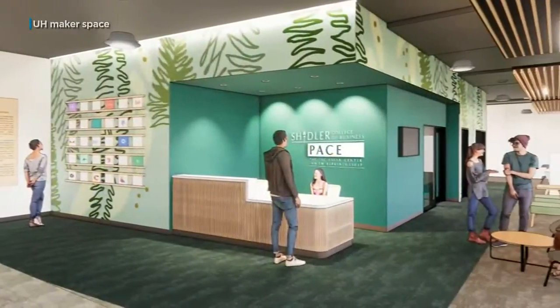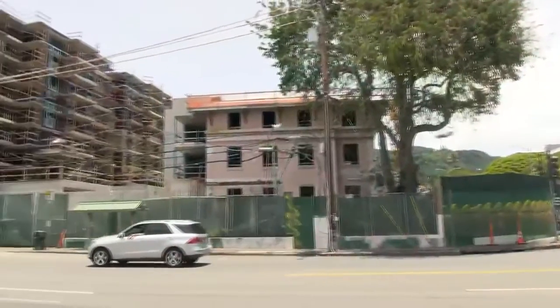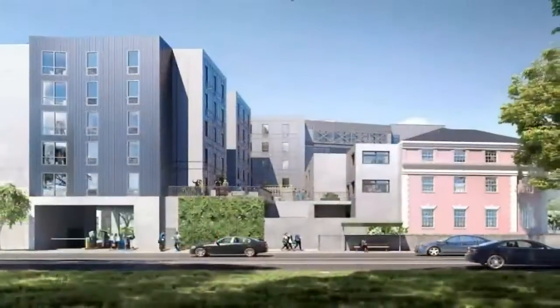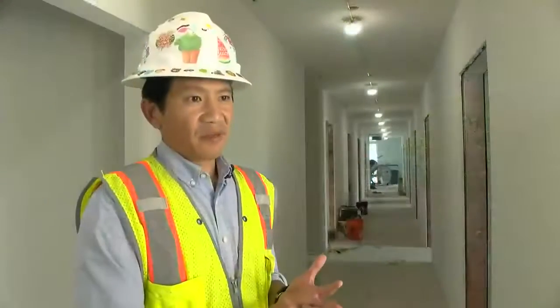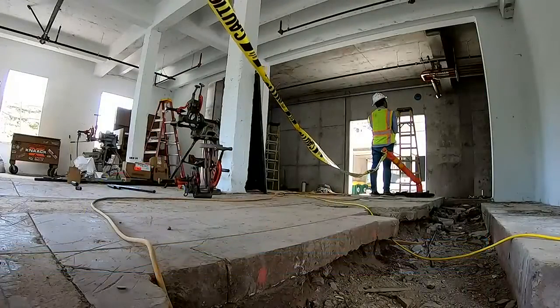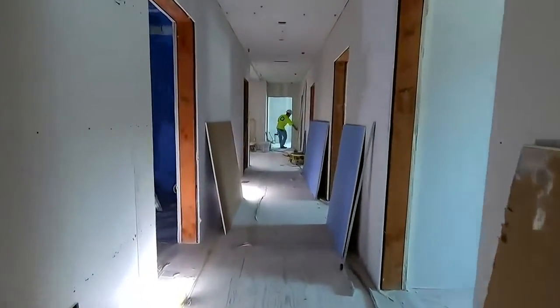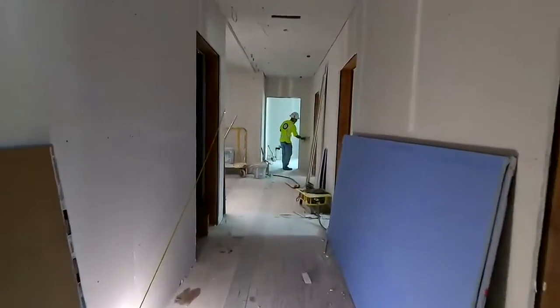The project itself embodies innovative thinking. UH hired private developer Hunt Companies, and both say the project will be completed in six years, on time and within budget, without spending taxpayer money. The project started during a pandemic, then had to build through an unfortunate war and difficult financial markets affecting the cost of financing and goods — but it's still on track.